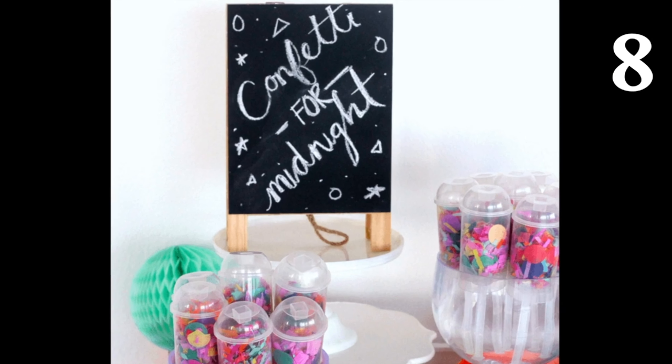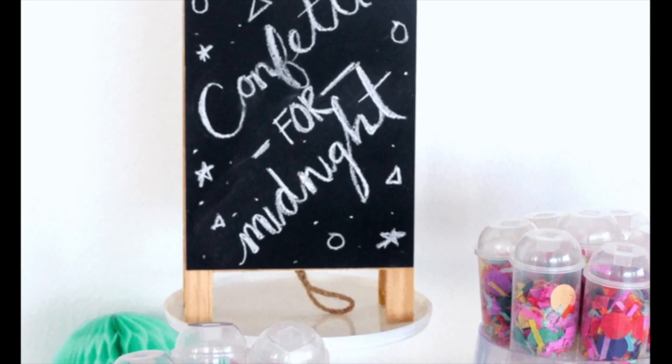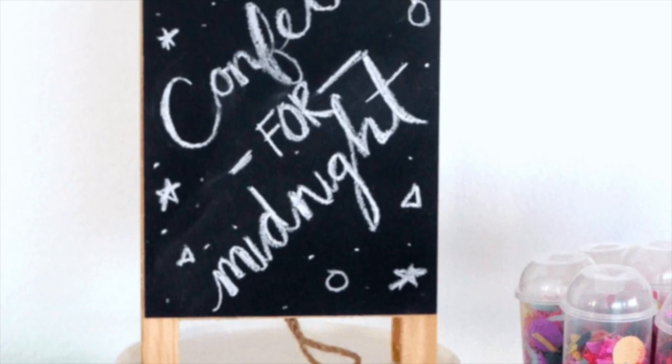Set up a confetti station for your guests so when the New Year hits, they can make a mess — I mean, celebrate by trashing your house. If you really want a night to remember, add glitter to the confetti. It'll be stuck in your carpet for months.